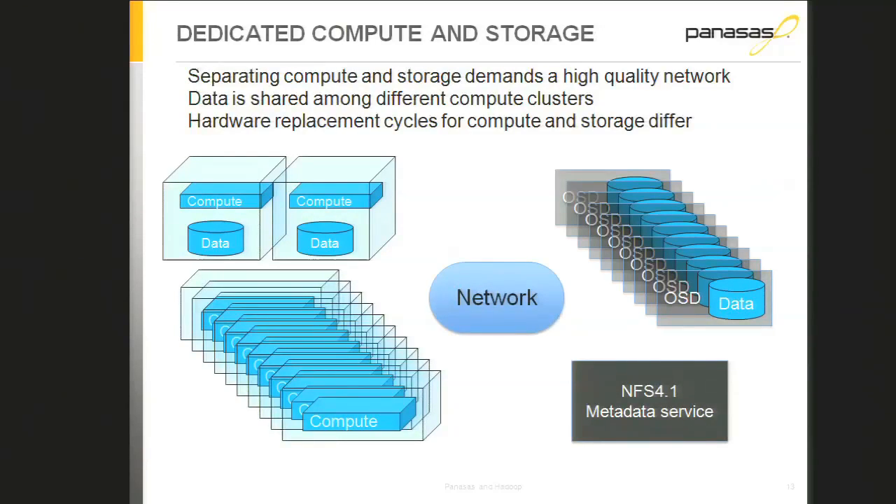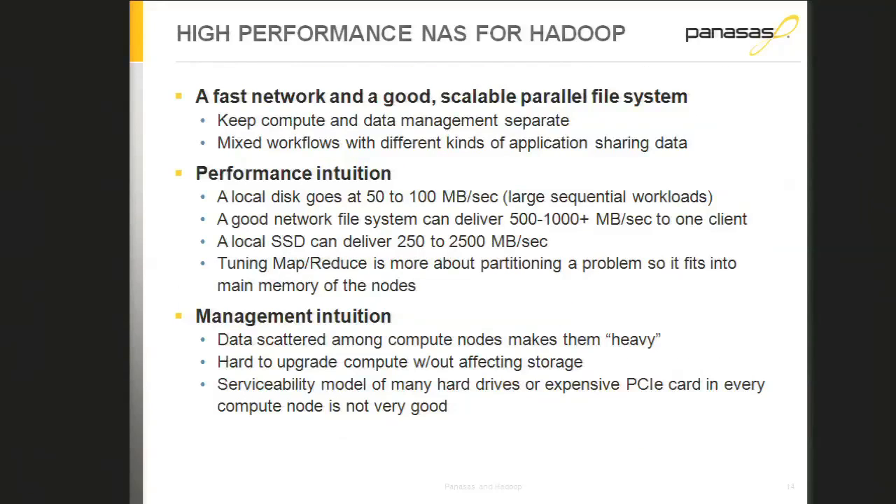In contrast, the HPC world is network-oriented — we put Infiniband, 10GigE, or 40GigE in there, with separate compute nodes and storage systems. This also reflects purchasing cycles: compute nodes might be refreshed every 18 months, while storage systems are held onto much longer. Also, in HPC machine rooms you're doing lots of different things — MPI, computational fluid dynamics, simulations — a broad variety of job mixes. If you can run MapReduce efficiently on your existing HPC environment, you get economies of scale.